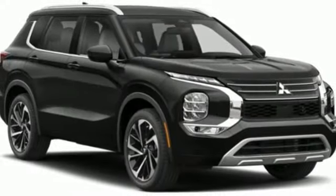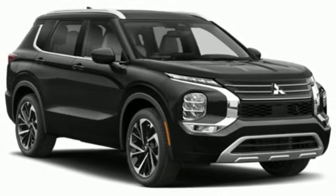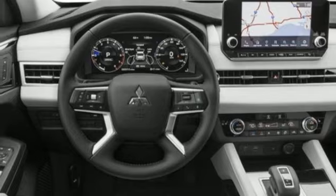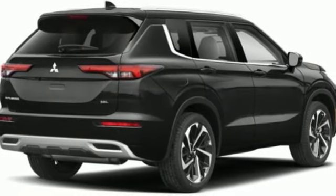Memory exterior door mirror settings. Streaming audio. Active grille shutters. Inductive device charging. And continuously variable automatic transmission.